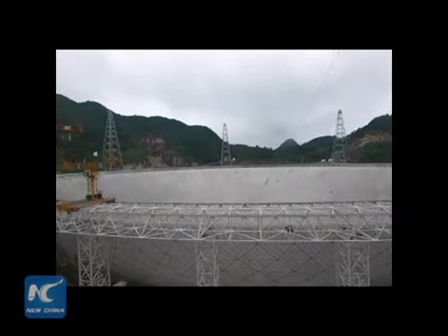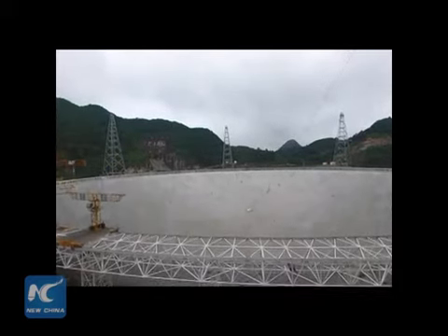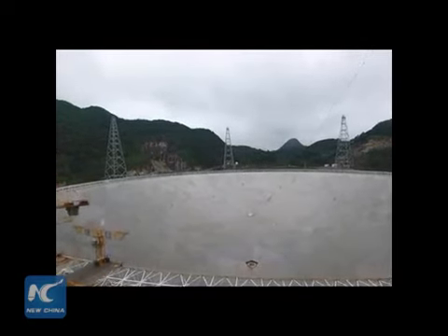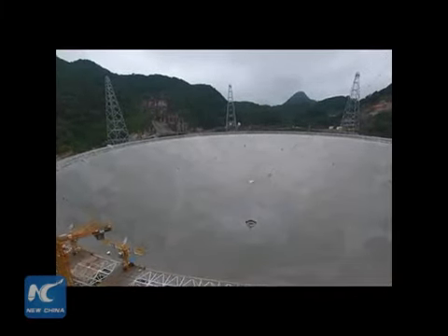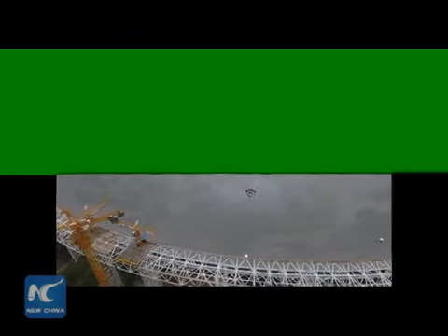Our drone is very high in the air. What you can see here is the construction site — 500 meters in diameter — and it's as large as more than 30 football grounds. A walk around it could take 40 minutes.